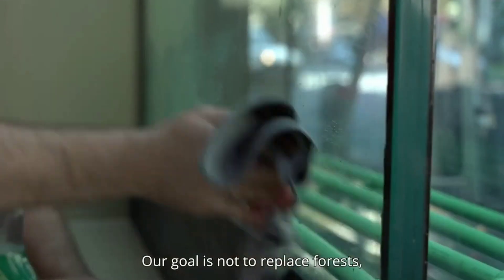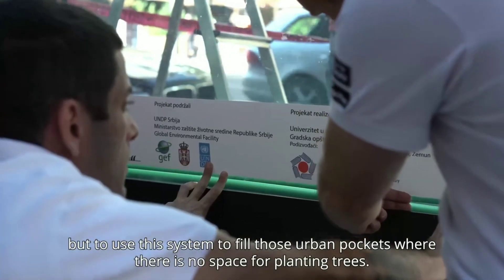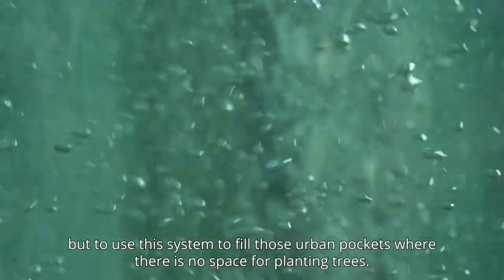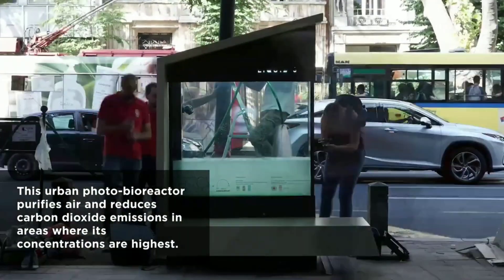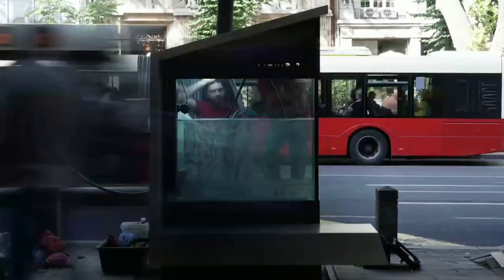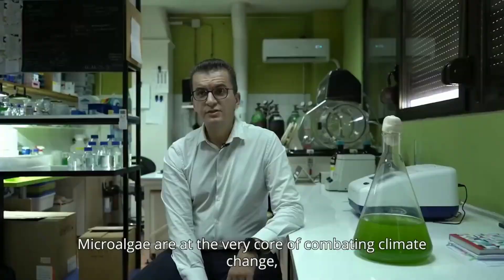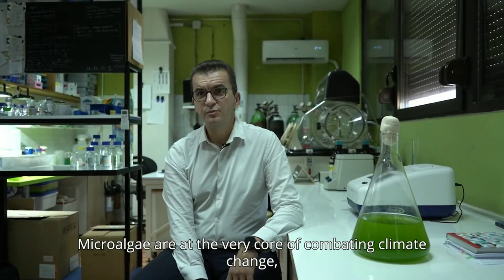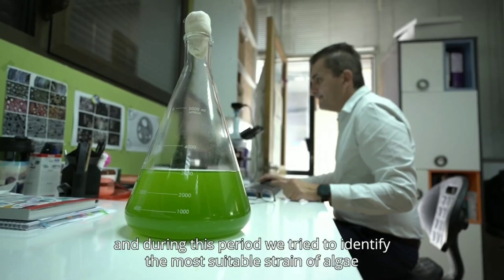Sunlight passes through the transparent tank, allowing the microalgae to photosynthesize. During photosynthesis, microalgae absorbs CO2 from the air and releases O2. The biomass of the microalgae can then be harvested and used for a variety of purposes such as biofuel production or animal feed. Liquid 3 can help to reduce air pollution by removing CO2 from the air.